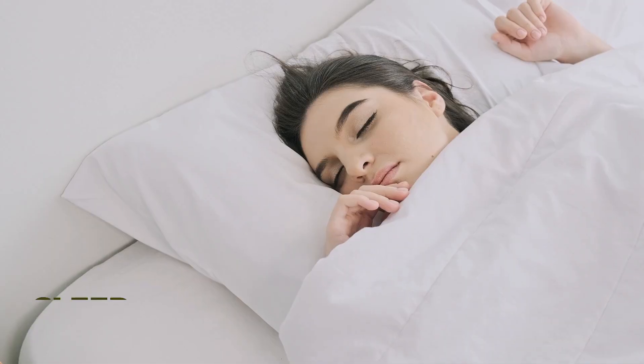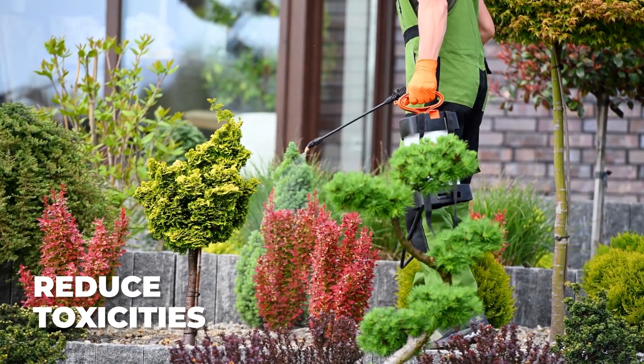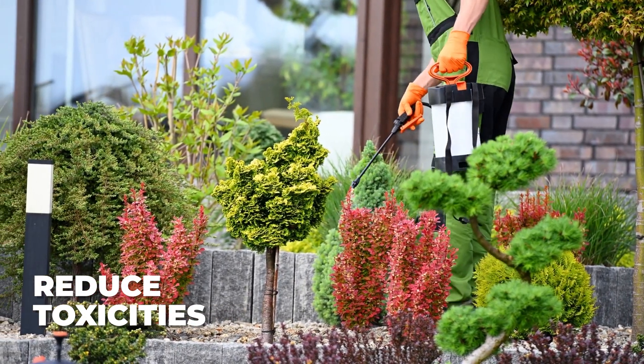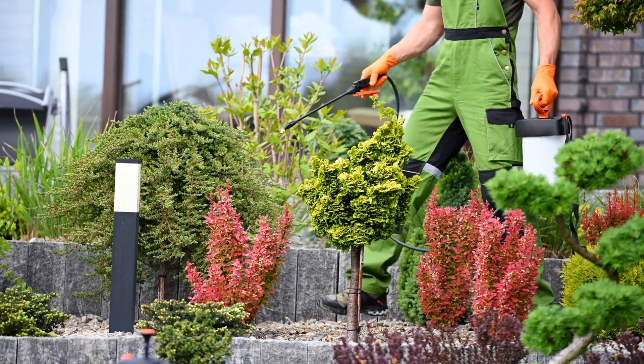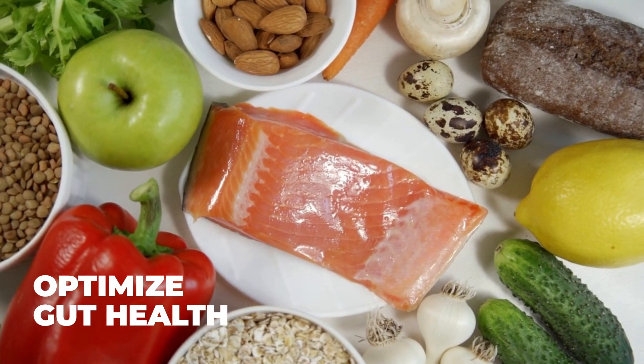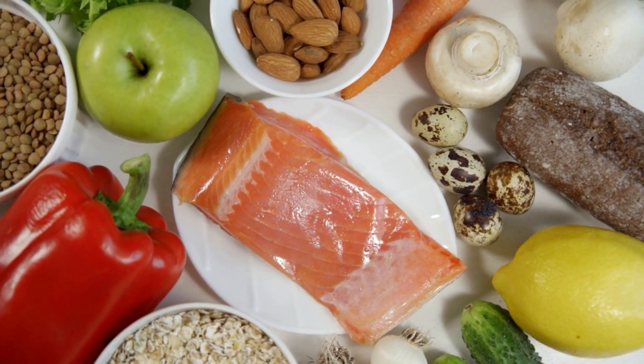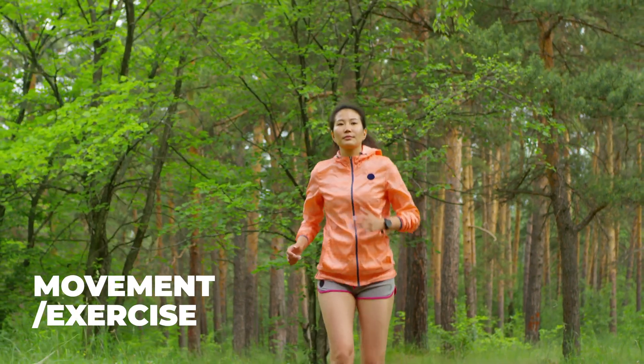Number three is sleep optimization — I've done a range of videos talking about the benefits of sleep and how we can improve it. Number four is reduced toxicity, so we want to reduce the body's burden of heavy metals and toxins. Number five is optimized gut health, as the gut is our second brain. And number six is movement and exercise.